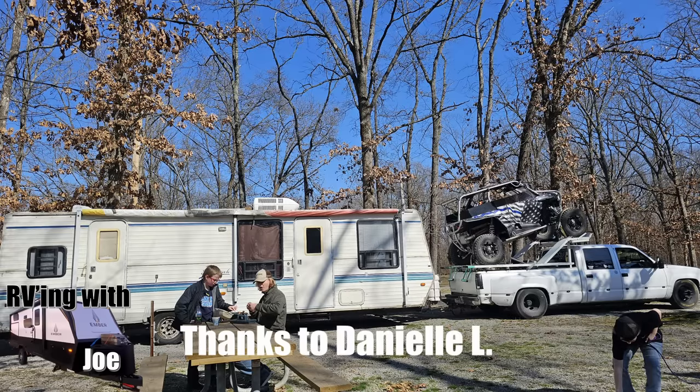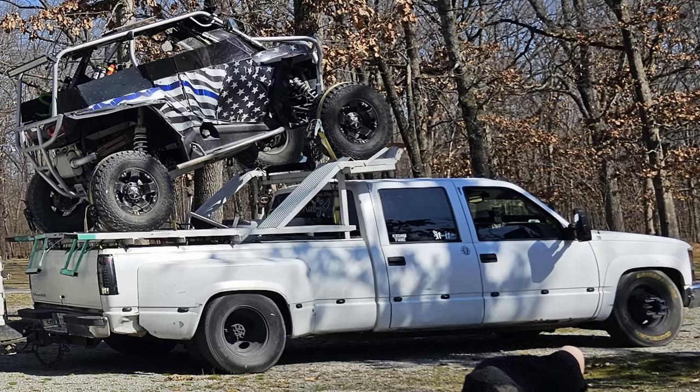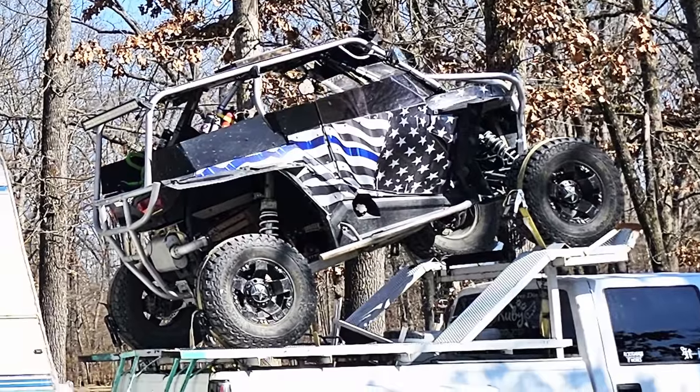Tim R. sent this one in. This is a simple setup where they're towing a trailer with a truck, but they've also got this big old side-by-side mounted on top of the truck. That truck is pretty weighed down, but it looks like it's weighed down from all that freedom mounted on top.